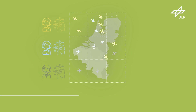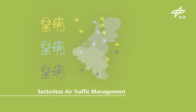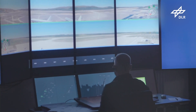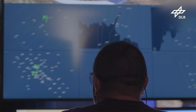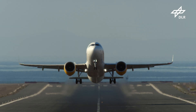The DLR is also conducting research on sectorless flight guidance in the DIAL project. This involves dissolving sector boundaries and viewing the airspace as one large entity. An air traffic controller then controls a certain number of aircraft from entry to exit of the sectorless airspace. This new approach allows the workload to be distributed more evenly across controllers, and airspace capacity to be increased.